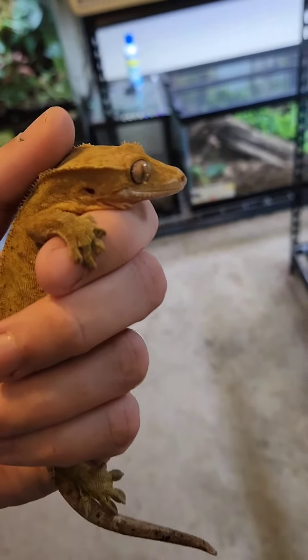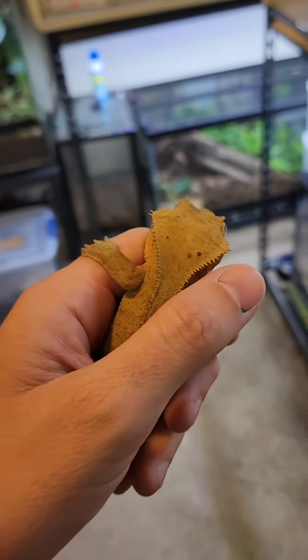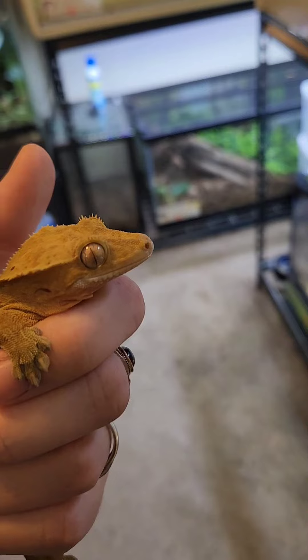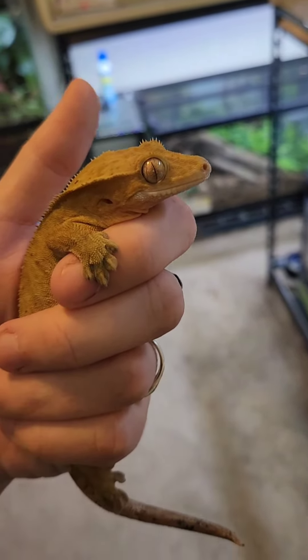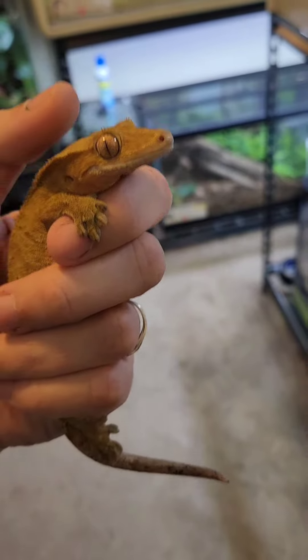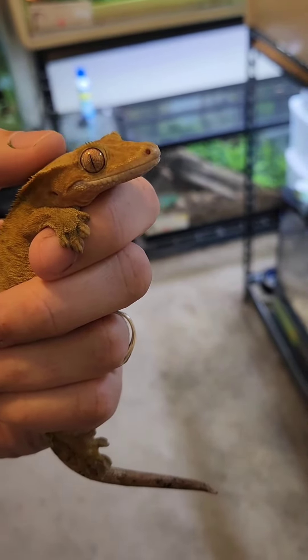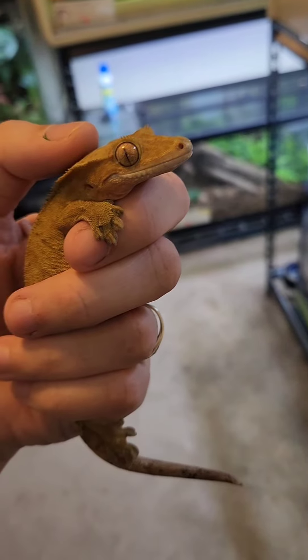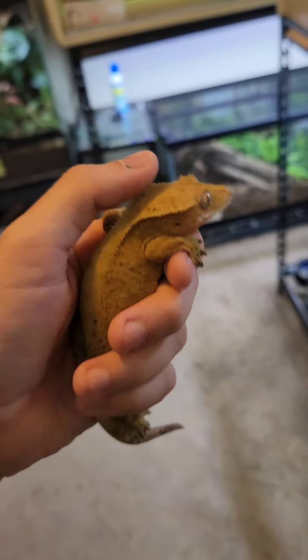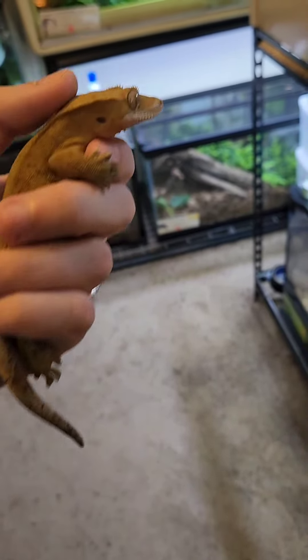Okay, so this is Littlefoot. This is my other male. Pippin's a male too, and then we had Phoenix as the female. This is Littlefoot. He's a little spastic, but he's alright. I'm just getting weights for them right now, so that's why I'm taking them all out and chilling with them. He's calming down a little bit. Yeah, he's super pretty. He's got some nice Dalmatian on his tail. He's so pretty.